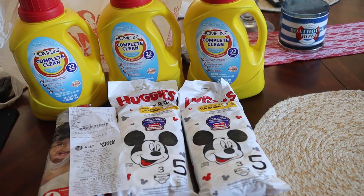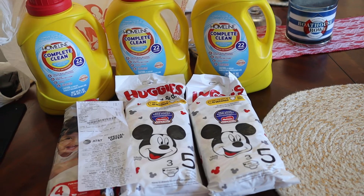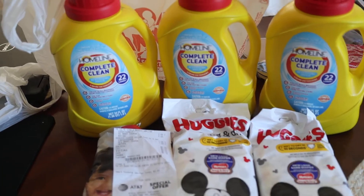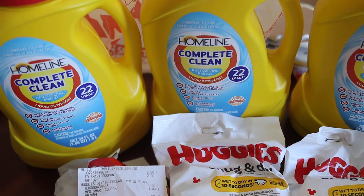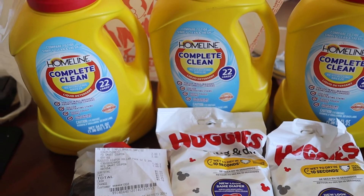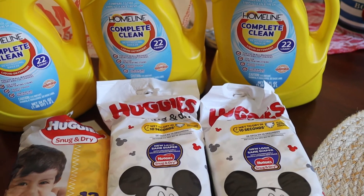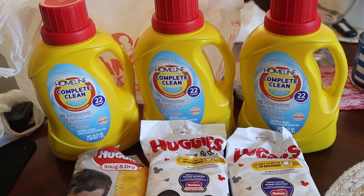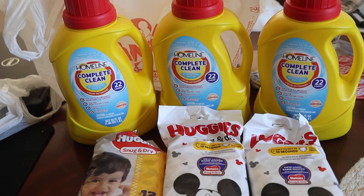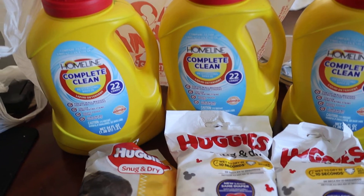I didn't have to spend much out of pocket — I went through my car, and you can go through your couch and find the amount I paid. Both of these deals are digital coupons, so you don't even have to print or clip coupons from the paper. Just log on to your phone or computer, clip the coupons, and you're good. There is, as always with digital, a limit of one per account. The laundry detergent is two dollars and there's a two dollar digital coupon, making it free.